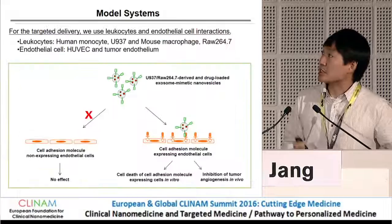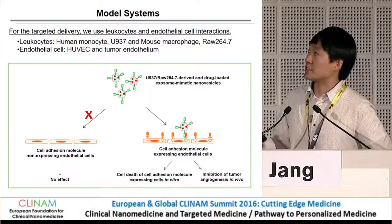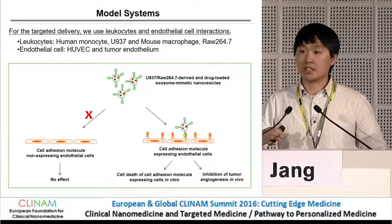This is our hypothesis: we generate nanovesicles from leukocytes such as monocytes and macrophages, and try to use targeted delivery to endothelial cells which express cell adhesion molecules on their surface. We use human monocytes for the in vitro study with human endothelial cells, and mouse macrophages for the in vivo mouse study to match their origins.